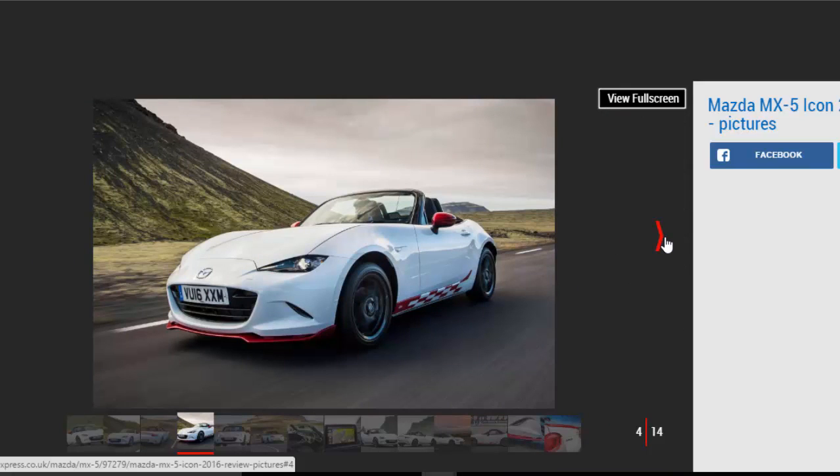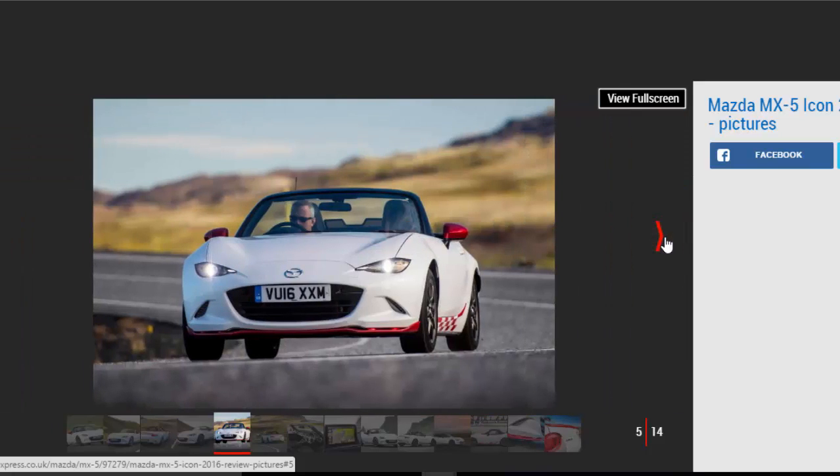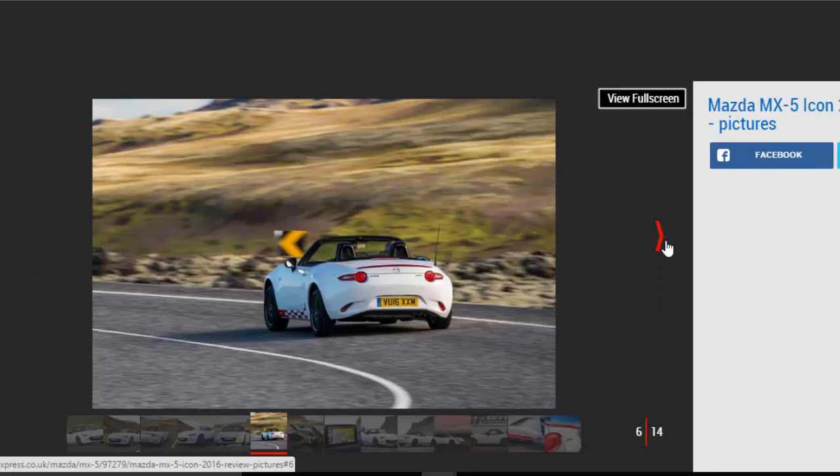With its red spoiler and mirrors and checkered flags down the sides, the MX-5 takes on a racy, more masculine appearance than the dainty Fiat. While the exterior add-ons won't be to everyone's taste, the interior extras will be.